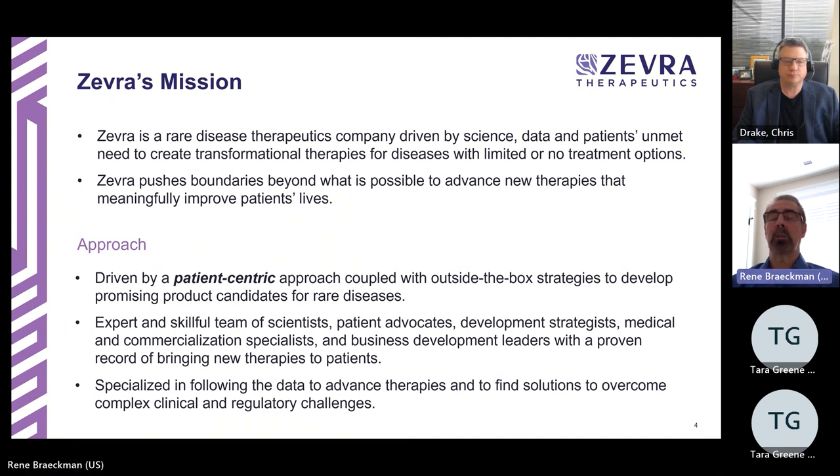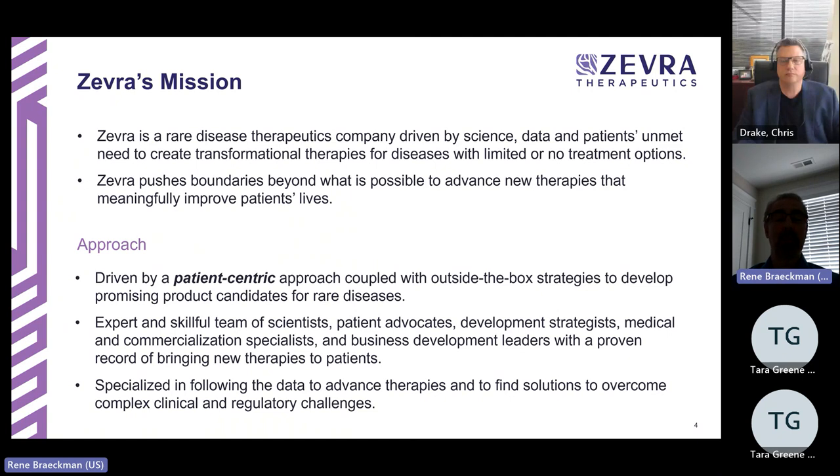Zebra aims to create transformational therapies for diseases with limited or no treatment options. Our logo represents a zebra — zebra means zebra in Greek — and the zebra is the mascot for rare diseases, because there are more horses than zebras, so they are relatively rare. The stripes on the zebra represent the many possibilities of new therapies and the different rare diseases and their variations. At Zebra, we try to push the boundaries to advance new therapies, putting the patient at the center of what we do.